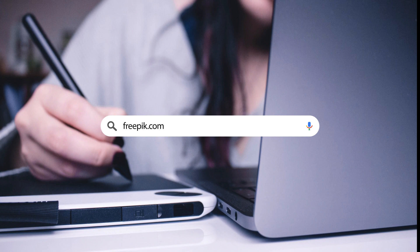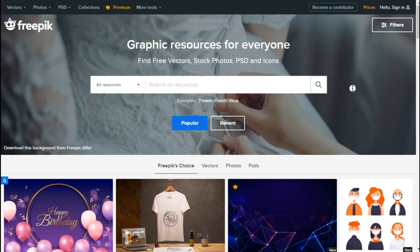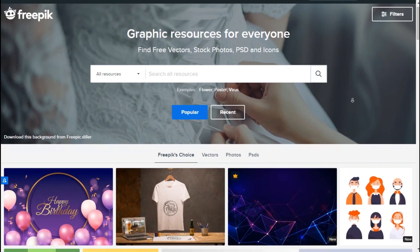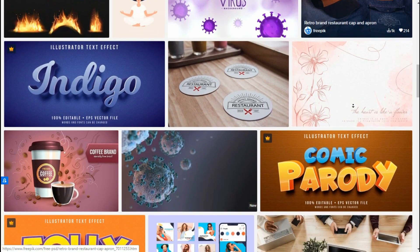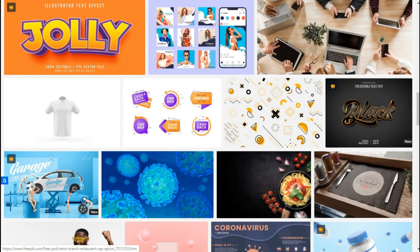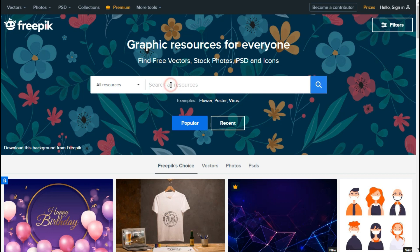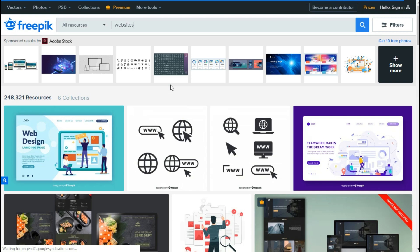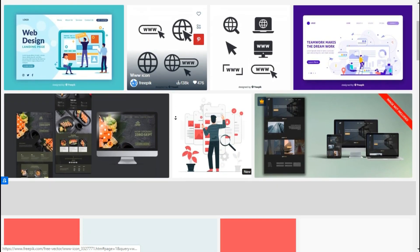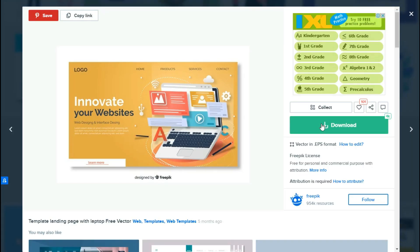Site number 5: Freepik.com. This site consists of millions of free graphic resources — vectors, stock photos, PSD and icons — everything you need for your creative projects and websites. This site is very important to both graphic designers and website designers, as it features great and standard designs by the best designers around the world and gives great ideas for your projects. Search what type of design you need, click the resource, and click download. Note that unlike Unsplash, this site has a paid version for premium resources.